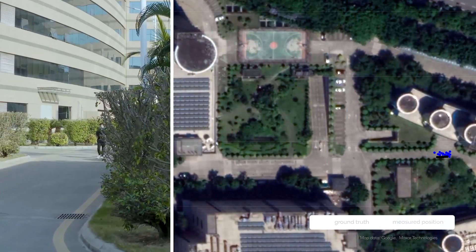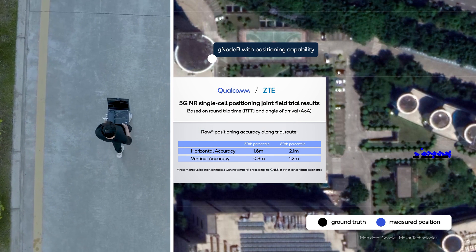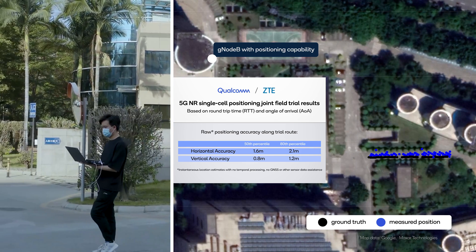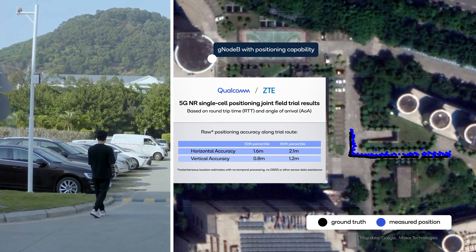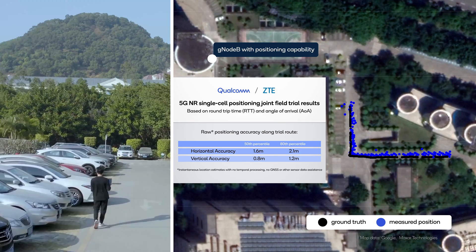From the walk test, we see this simple setup delivering 80th percentile horizontal and vertical accuracy of 2.1 meters and 1.2 meters, respectively. It's important to note that this is the raw accuracy using only the 5G system for positioning, without the aids of temporal processing, GNSS, or other sensor data. Adding these elements can further improve accuracy.